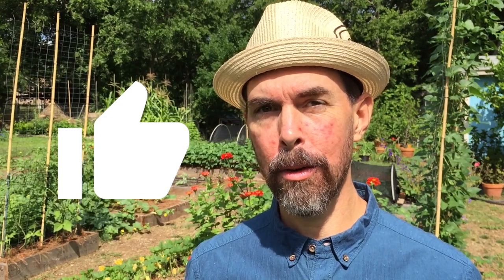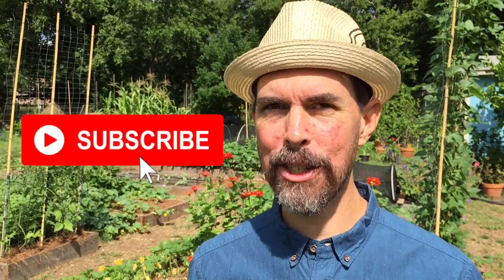What's up everybody? This is Scott from New Garden Road. I'm here to inform, inspire, and elevate you. If you like this video, give it a big thumbs up and spread the word. While you're at it, subscribe and get notified for more gardening action.